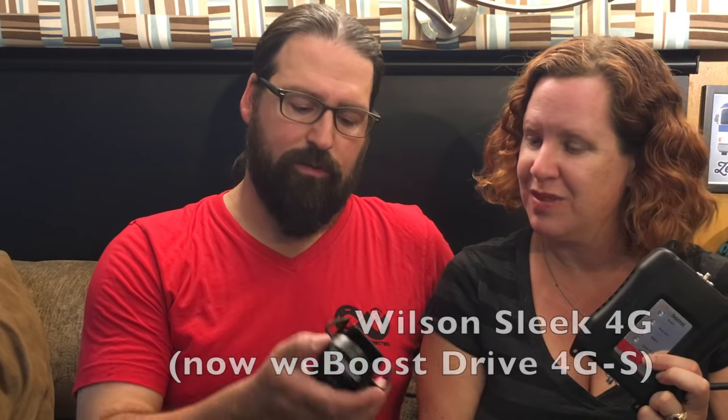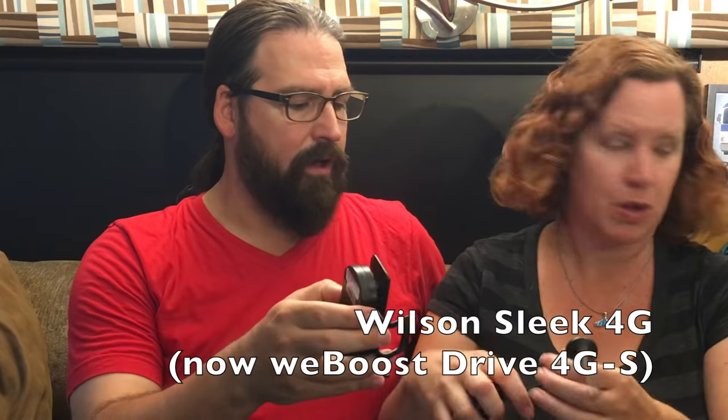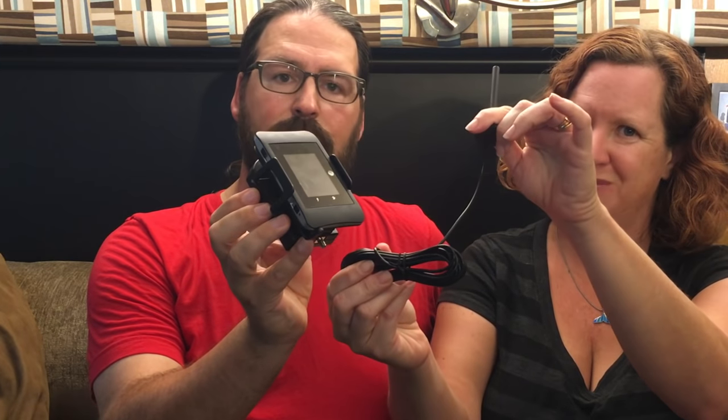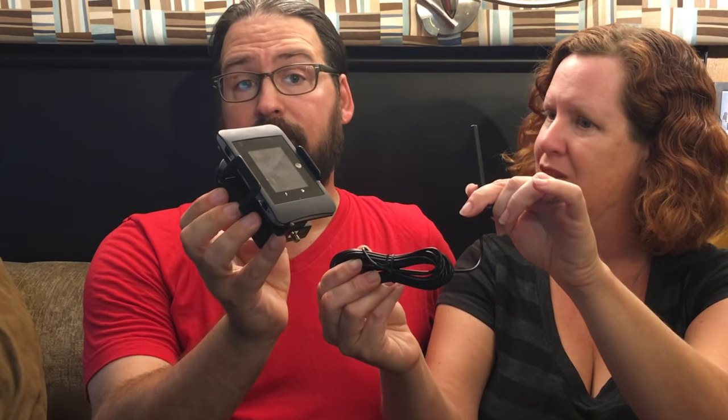The simplest way to go is actually with a cradle-style booster. This holds a hotspot or your phone in the cradle so a single device can connect at once, and then this goes to an antenna on the roof. It's simple — not nearly as powerful, but it's cheaper and easier, and is a good way to get started for people who just want a little extra boost.